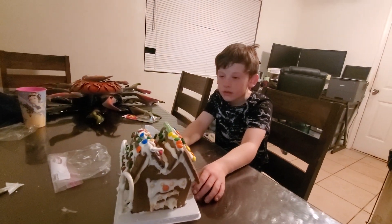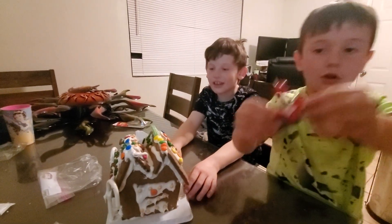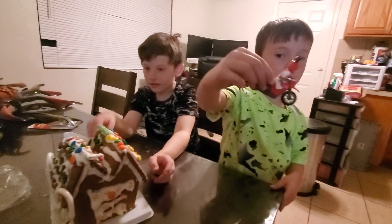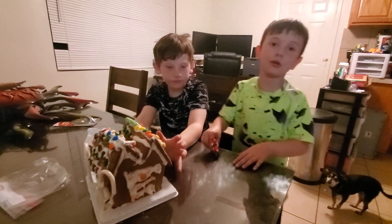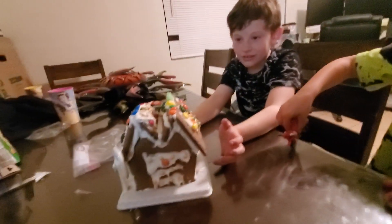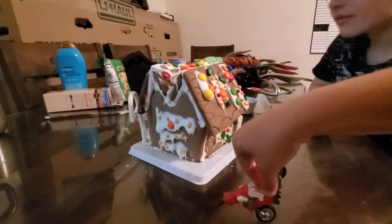How long have you been working on this, Ashton? Well, last night — first we had to make the roof and the side walls, and then we had to let it sit so it hardened. And then we could decorate it. So last night you put the walls together and let all the icing go hard?